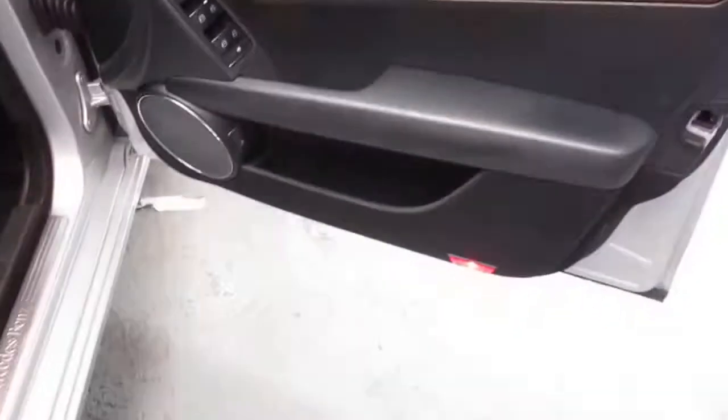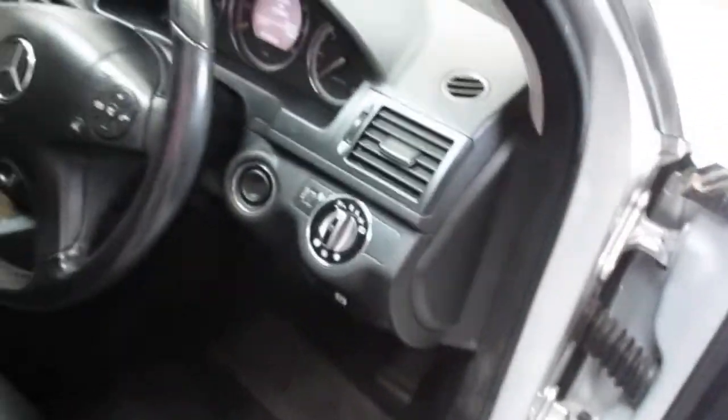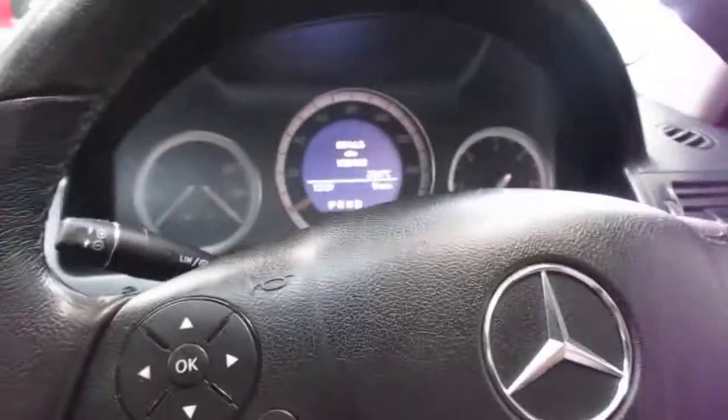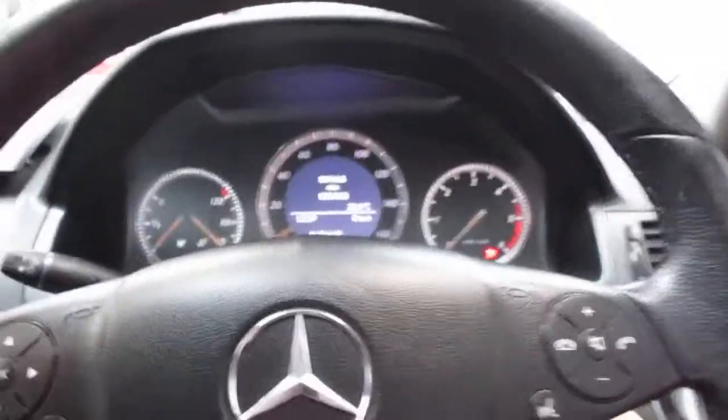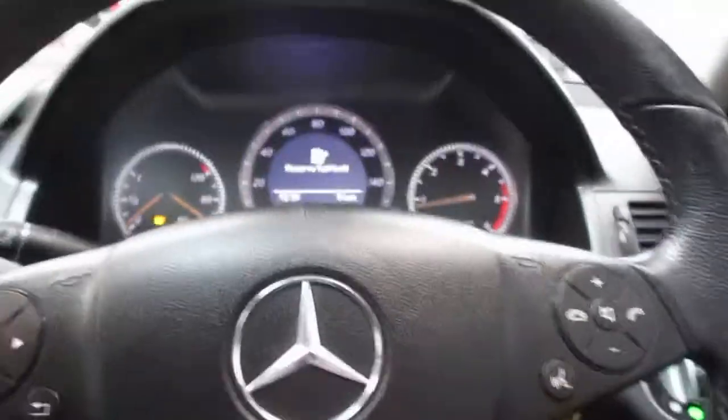Looking into the door cards, as you can see there's no scuffing, no scarring. The driver's seat is in immaculate condition, as are the entry guards. Looking into the car, it has a fully-functioned steering wheel with telephone preparation and music controls. You also have cruise control via the stalk here. Let's start it up — 122,463 miles on the clock.